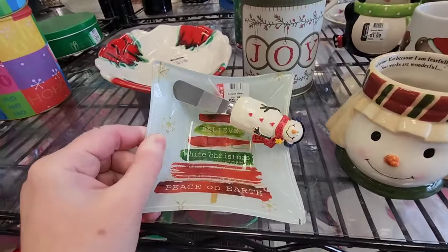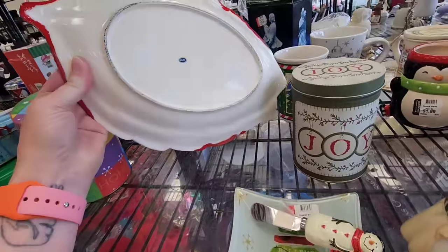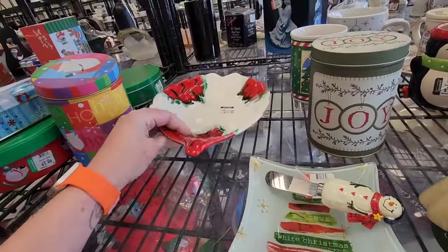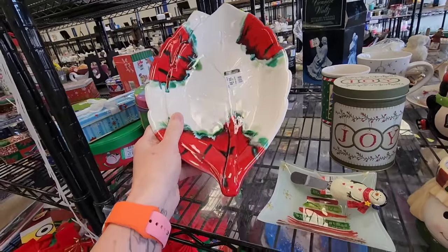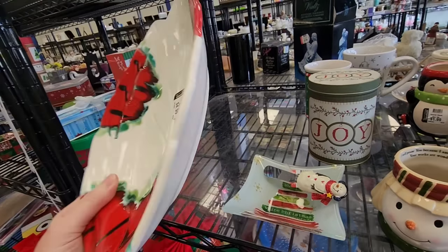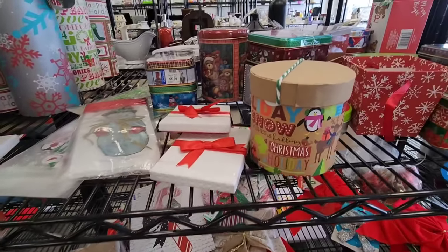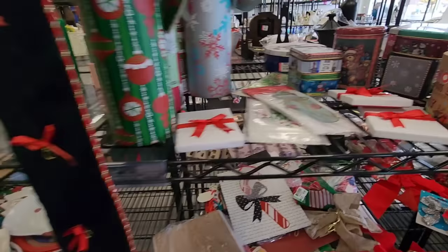They used to have bins and they took the bins out and now they have a huge hard goods section. I decided to check out the Christmas section first and I found this made in Japan, mid-century modern splatter design leaf shaped plate. It did not have any chips. It does have some crazing but it has age so that is expected, and I thought that was really neat that it was made in Japan so I decided to put that in my cart. And then I'm giving you a look at the shelves.